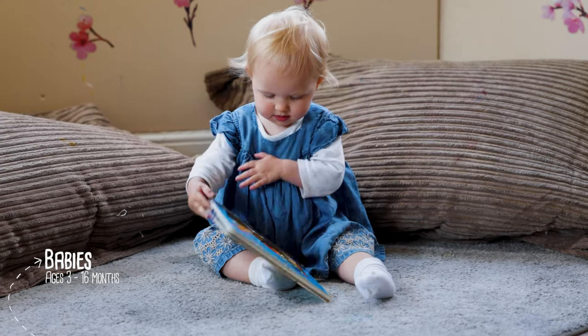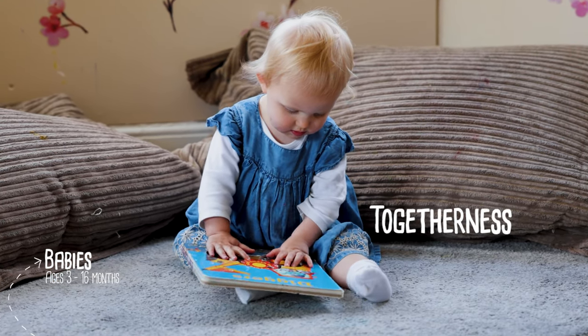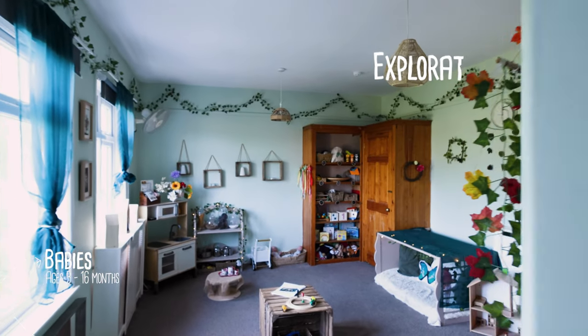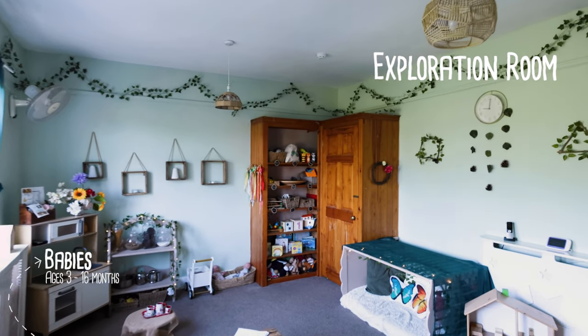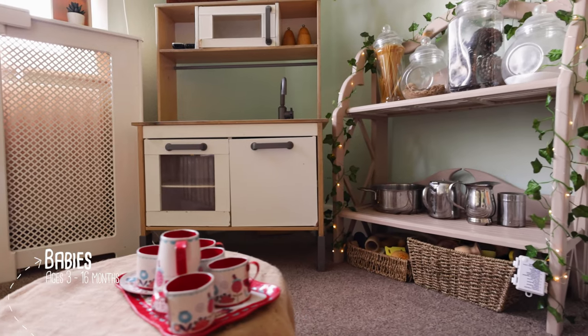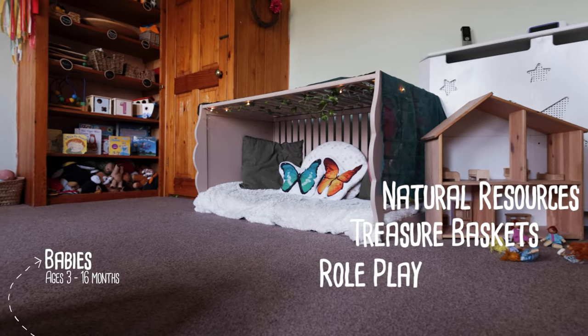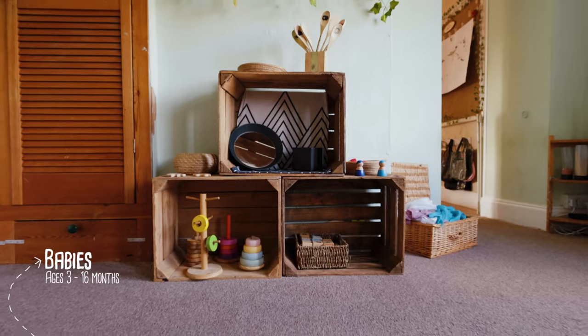There is also a cosy space to snuggle up with a book and have those moments of togetherness with friends and caring adults. Our exploration room offers a calm and engaging environment for our babies to explore and make sense of the world around them. Through role play, treasure baskets and natural resources, the babies can explore cause and effect and early mathematical concepts.